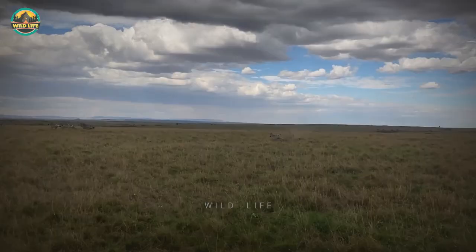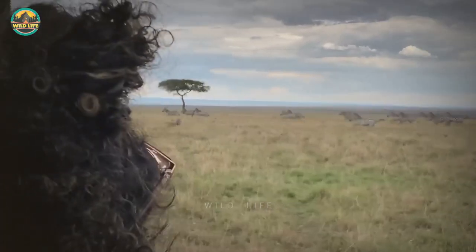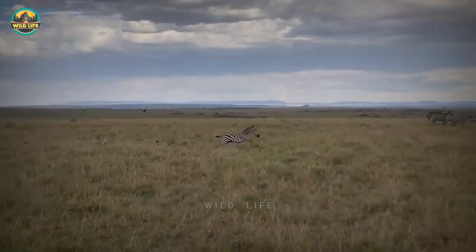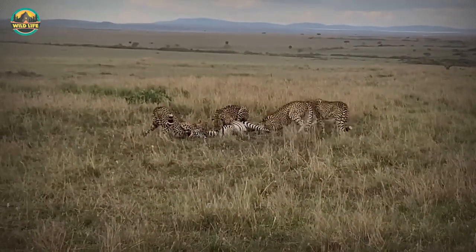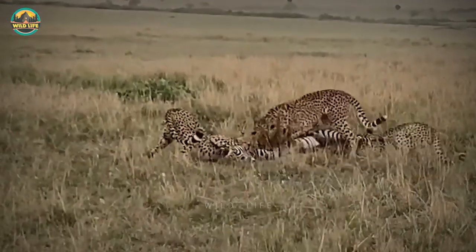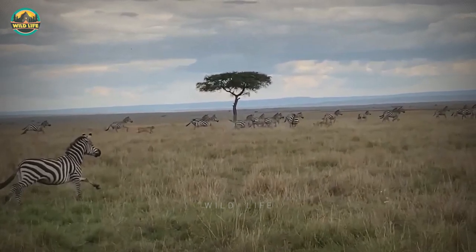Cheetah Attack on Zebra. This coalition of five cheetahs is a unique feature of the Masai Mara — together they make an extremely powerful hunting machine. For five hours, onlookers watched the famous five wandering across the savannah, resting in the shade and watching an approaching herd of zebras. Then they burst into life as a female zebra and her foal got close, and the cheetahs fanned out and disrupted the herd before making their move.